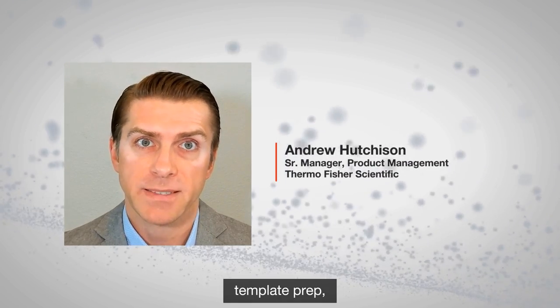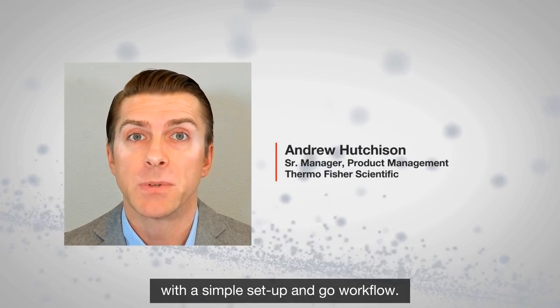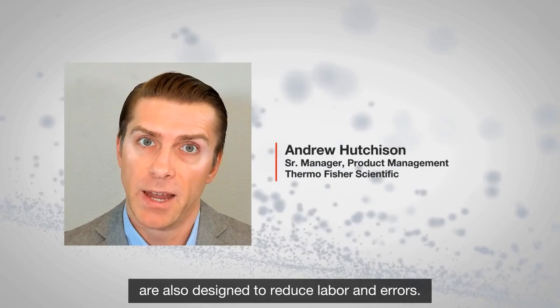Library prep, template prep, sequencing, analysis and reporting are all automated with a simple setup and go workflow. The consumables for the GeneXus DX integrated sequencer are also designed to reduce labor and errors.